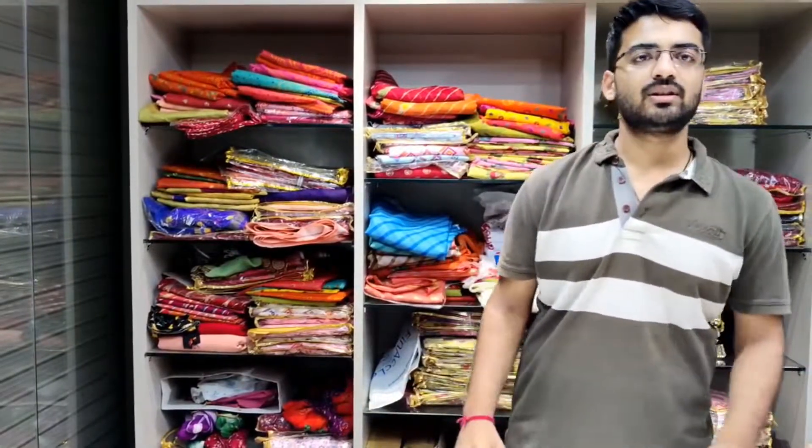Hello friends, I am Naman Maniha from Kali Trend Surat, Saffa Manufacturers. Today we have the top design of this season. We have the most expensive design. Come and see which clothes we have sold this season and the most expensive design.